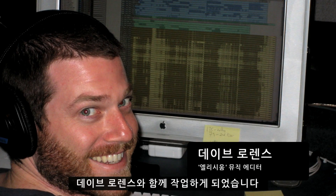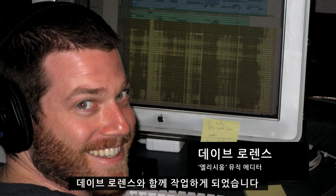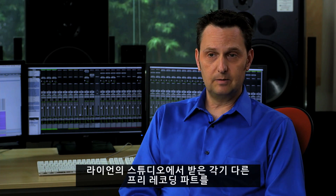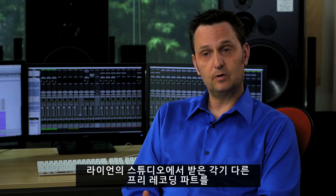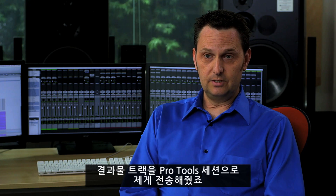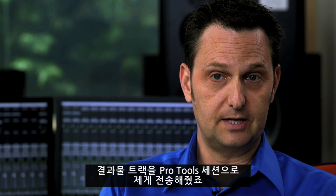I worked with music editor Dave Lawrence — he was off-site a lot at the time, but I could simply text him or call him and say, hey, can you open up this cue? Can you elastic audio these string parts to fit better with this prerecord? Or sometimes one prerecord part to another prerecord part, stuff that's coming out of Ryan's studio. He could do that in a matter of minutes, and what he would do is send me those tracks in a Pro Tools session.